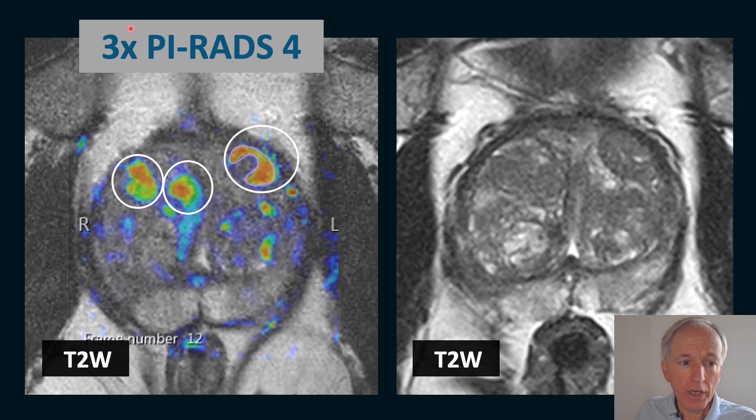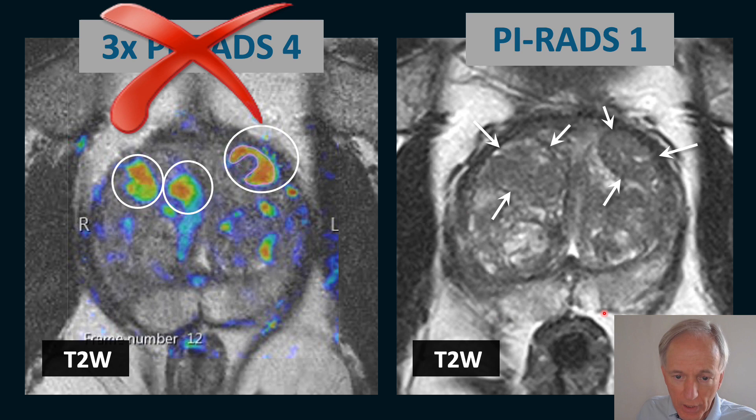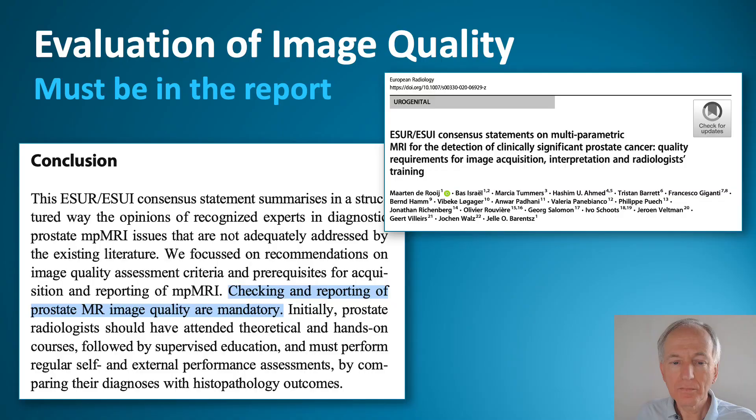With the low-quality image, a significant cancer was diagnosed three times — making this patient eligible for biopsy. Whereas with a good quality image, you can clearly see this is a PIRADS 1: nicely marginated nodules, normal.